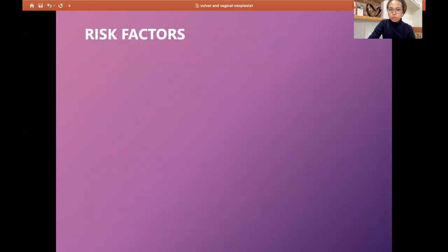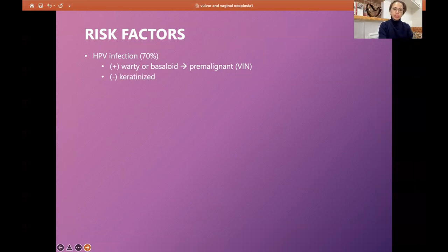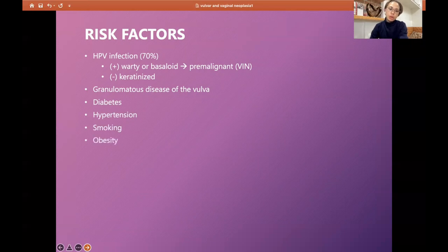As part of the objectives, we identify risk factors. HPV infection comprises 70% of cases. Lesions can be warty or basaloid and can lead to vulvar intraepithelial neoplasia, usually not keratinized. Other risk factors include granulomatous disease of the vulva, diabetes, hypertension, smoking, obesity, prior squamous cell carcinoma of the cervix or vagina.